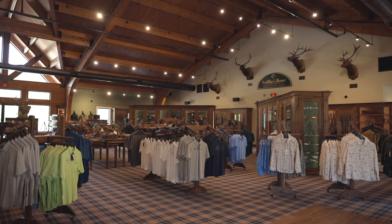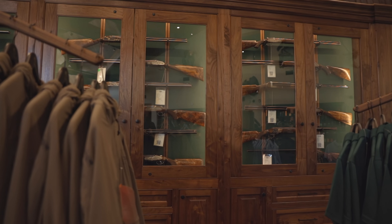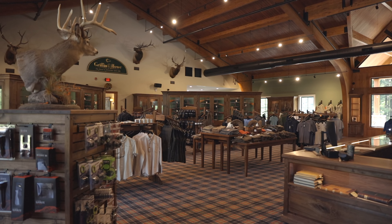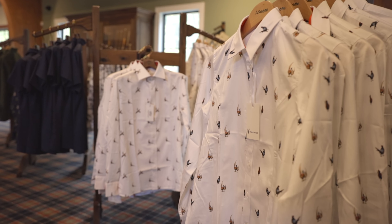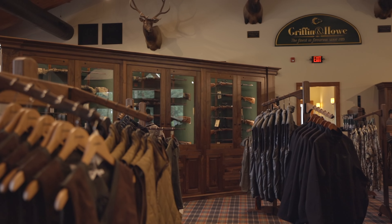Our new showroom was outfitted by Julian and Sons Cabinet Country with all black walnut cabinets. Adam and Sons Fixture Shop in Bozeman, Montana built us all our clothing racks and display racks for boots, clothing, and accessories.